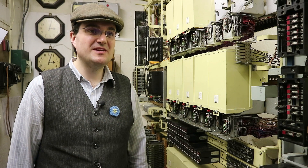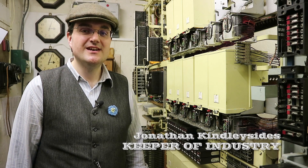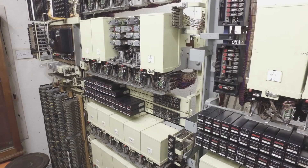I'm Jonathan Kinleyside, I'm the Keeper of Industry at Beamish, so I look after all the industrial collections — things like the colliery yard, the garage in the town, the print shop and telephone exchange.